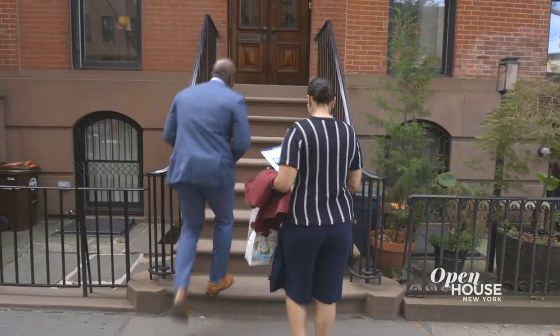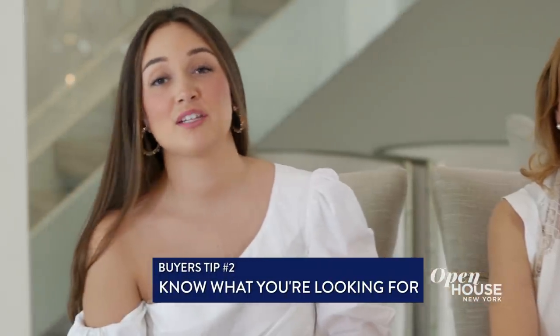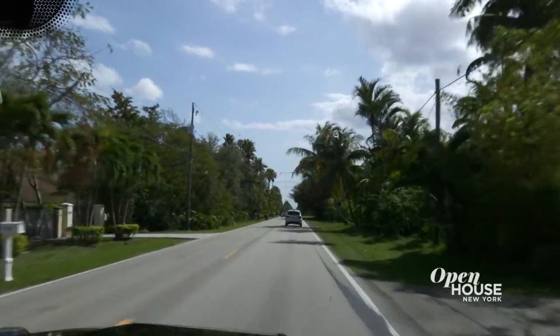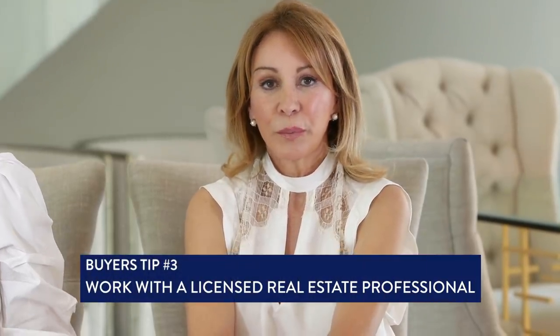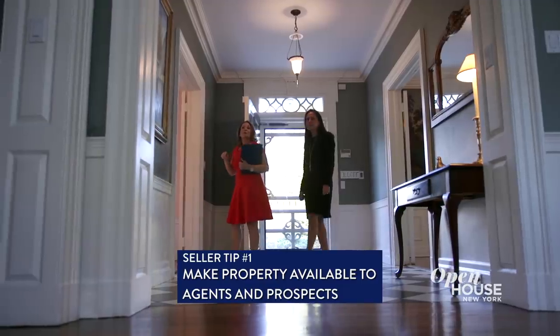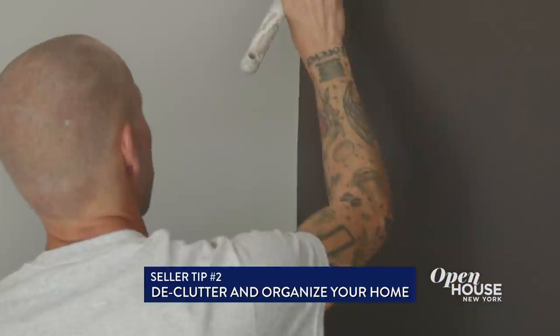Here's some advice we always give to buyers. Number one, make sure you're financially qualified — whether that means you have enough money for a down payment or that you are going to be qualified for a mortgage. Number two, it is very important for them to know exactly what they're looking for, whether that's an A-plus school district or a certain distance from work. And number three, make sure you're working with a professional realtor who you can trust and connect with. If you're selling your property, always make it available to agents and prospects. Number two, it is very important to have your home look spectacular — whether that means putting on a fresh coat of paint, decluttering, or cleaning. And then trust your realtor. They know the market.